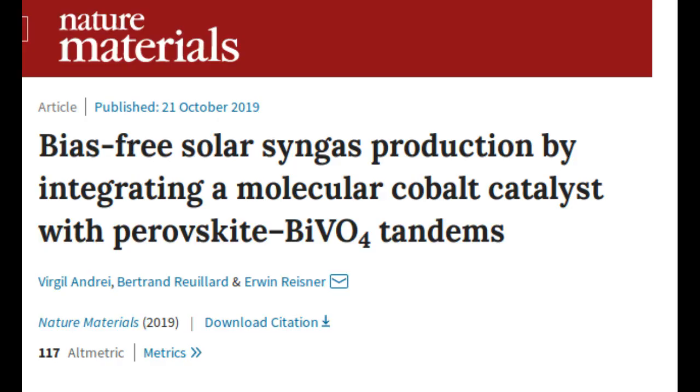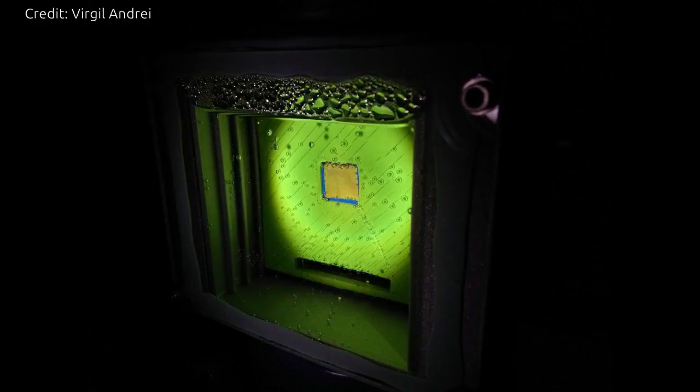Syngas is currently made from a mixture of hydrogen and carbon monoxide, and is used to produce a range of commodities, such as fuels, pharmaceuticals, plastics and fertilizers. We may not have heard of syngas itself, but every day you consume products that were created using it. Being able to produce it sustainably would be a critical step in closing the global carbon cycle and establishing a sustainable chemical and fuel industry.